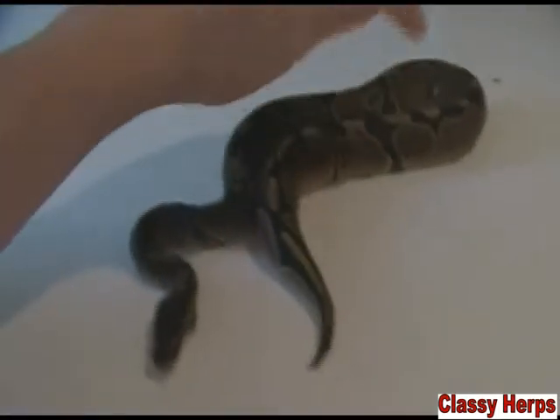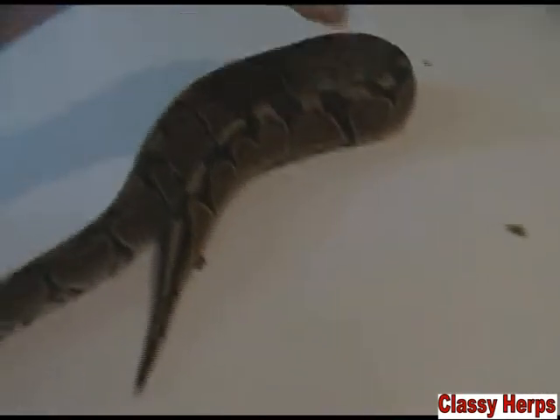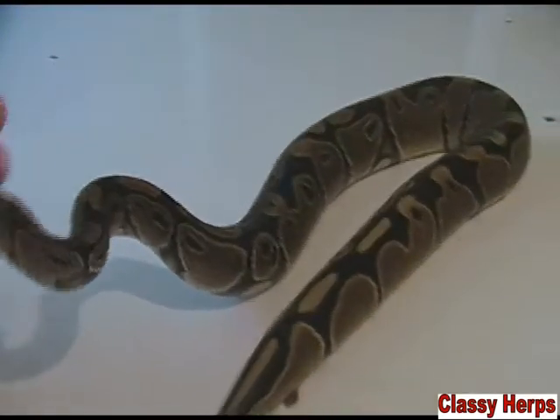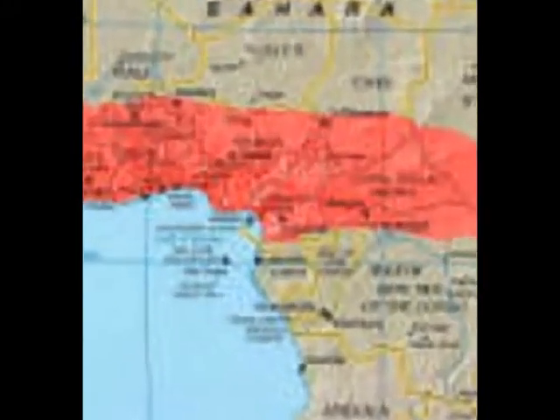To kind of demonstrate this to you guys, I'm going to use a ball python. This is a normal ball python, so what you need to understand is that this is what they look like in the wild. It's kind of just a brownish, blackish color, just some normal patterning. This is what they look like in Africa.